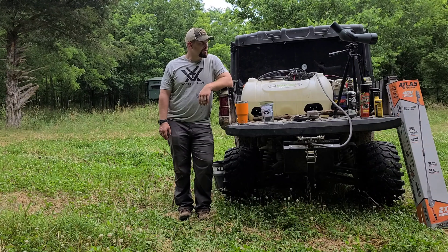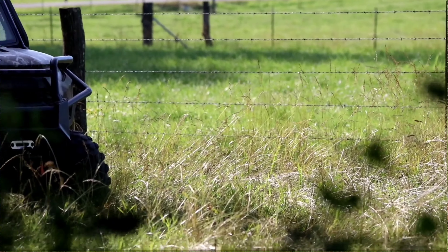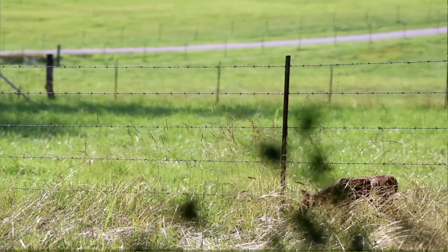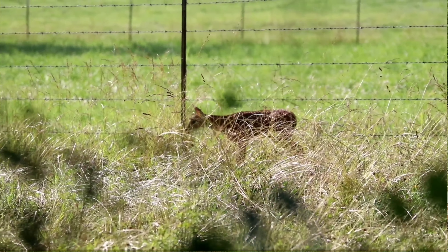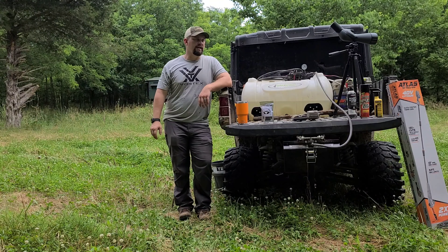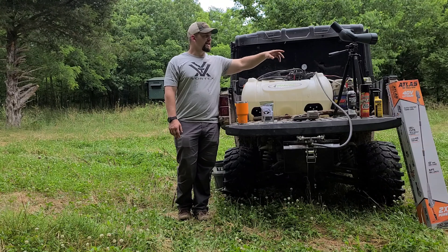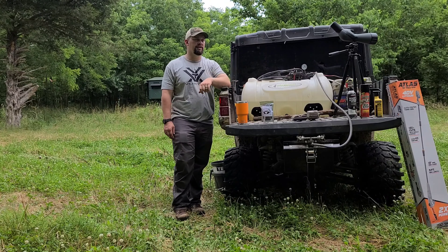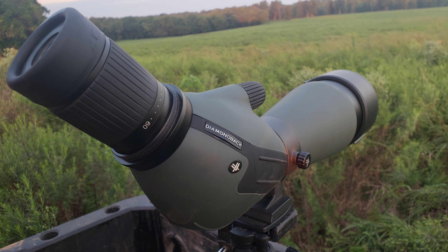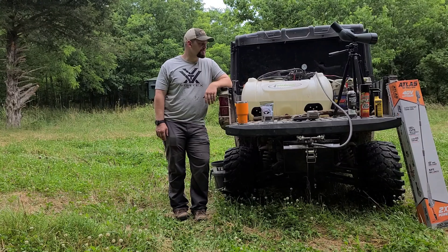The other thing we're going to start doing — and have started doing some of it — is scouting. Right now we've just been running some of our roads and glassing with the binoculars, kind of seeing where all the bucks are coming in and out of. Once we get into late July, I'm going to start using the Diamondback from Vortex — that spotting scope right there.